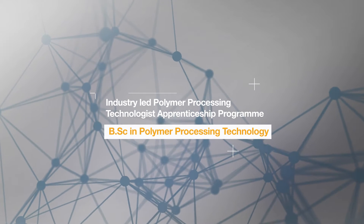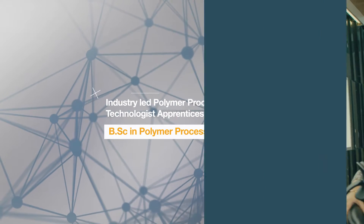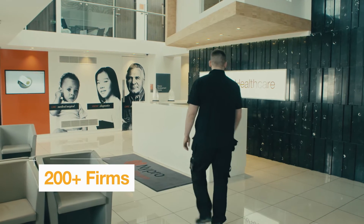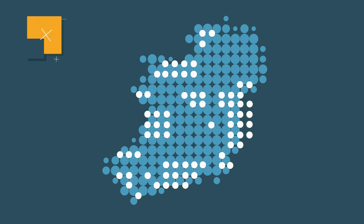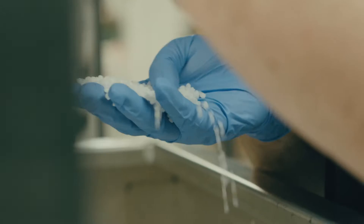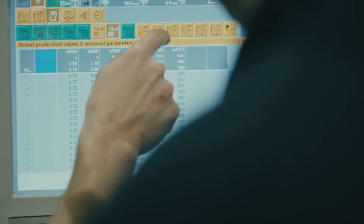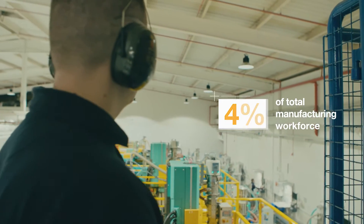We want to introduce you to the new industry-led Polymer Apprenticeship degree programme. The high-tech Polymer industry has more than 200 companies in Ireland producing plastic products, such as automotive parts, medical devices, household goods and packaging. This Polymer Processing Technologist apprenticeship can help companies fill the skills gaps and future-proof their organisation with a well-managed talent pipeline.